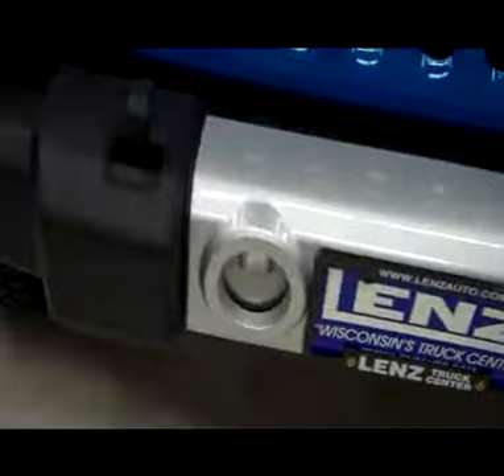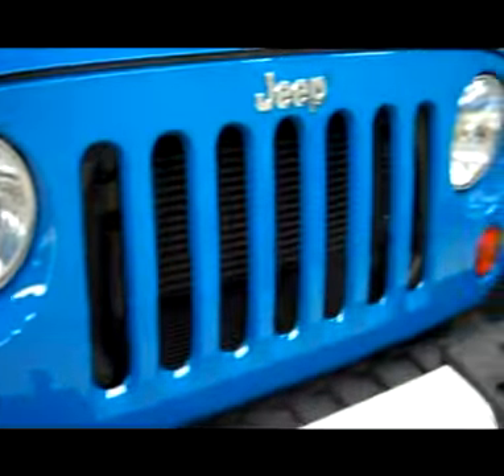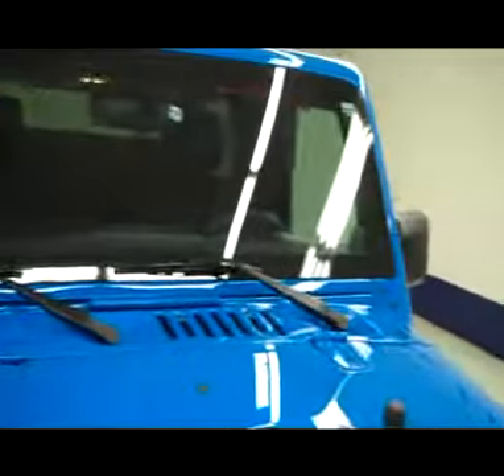Extremely bright blue color from the factory, very nice and clean. Do have center mounted fog lights on this factory style front bumper. Grill is factory painted. Hood is extremely clean, no visible dents, no visible dings.